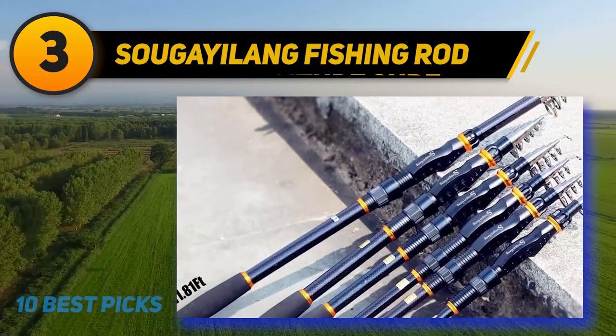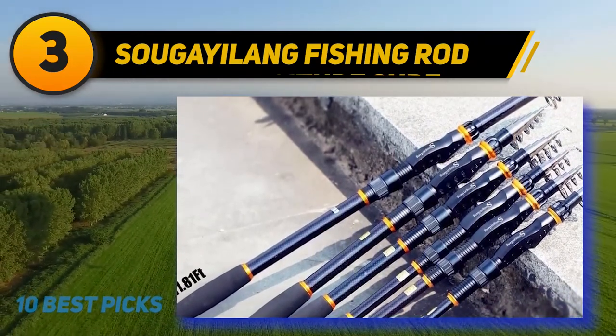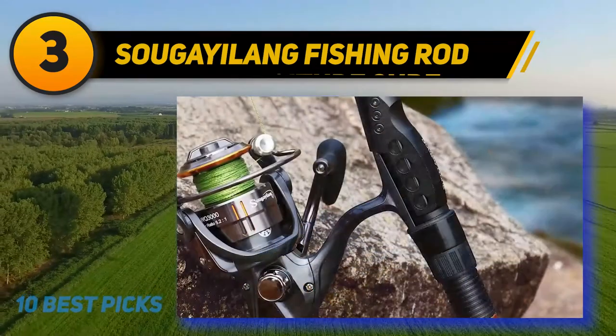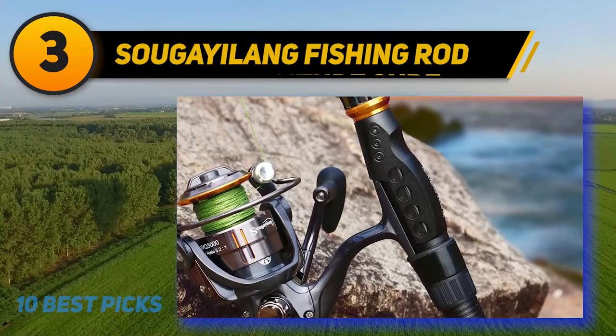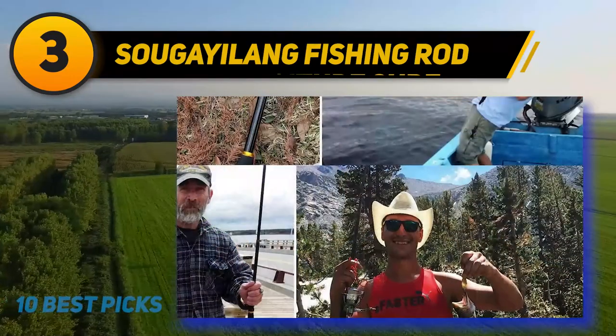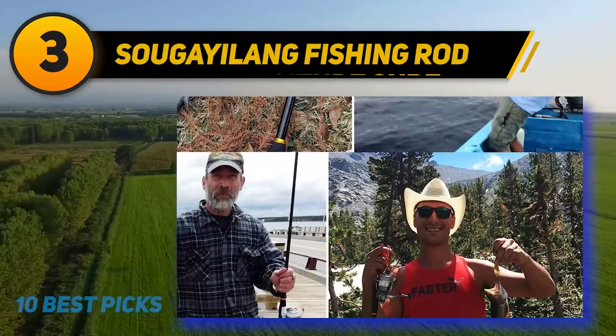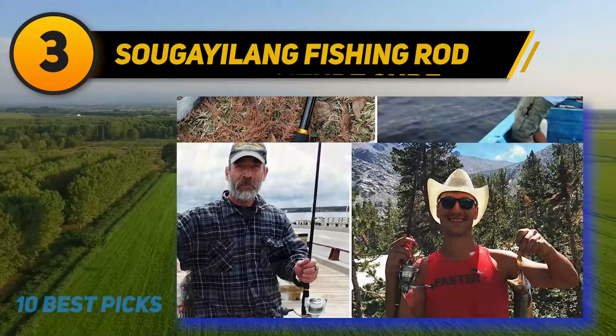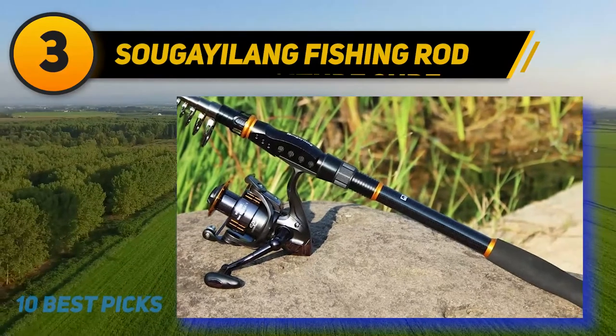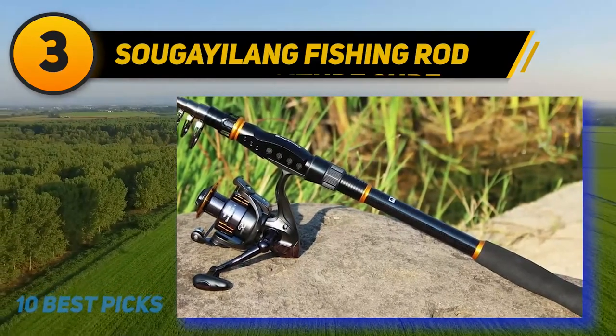It's made of carbon fiber, which is best for durability, and it also has an e-glass composite for great power and high sensitivity. The design is well-balanced and lightweight, and its exquisite reel seat is completely corrosion resistant. You can use this rod with a braided or mono fishing line, as its ceramic inserts work best in salt water.